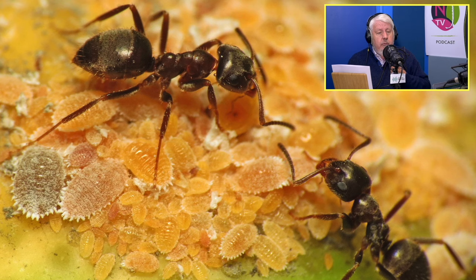Faites attention aux fourmis, car beaucoup vivent en commensalisme avec la cochenille : elles se nourrissent de leur miellat, comme avec les pucerons. Elles font en sorte de garder leurs cheptels de cochenilles. Il faut contrôler tout ce petit monde pour que nos cultures restent vraiment bien en place.